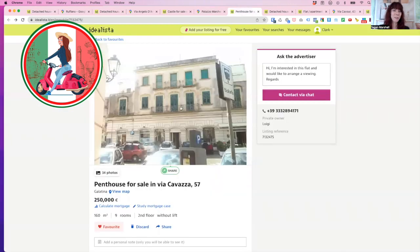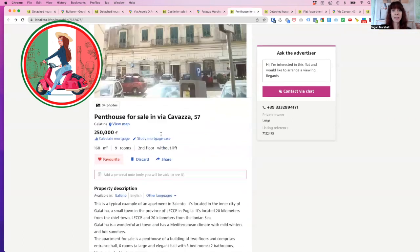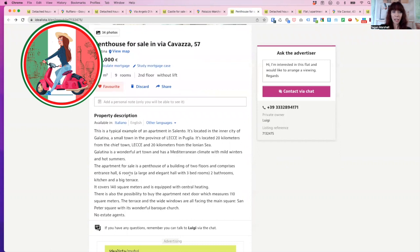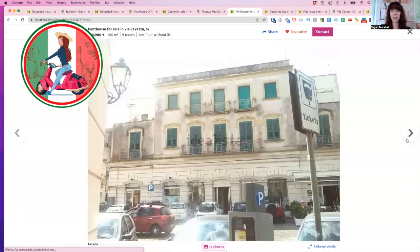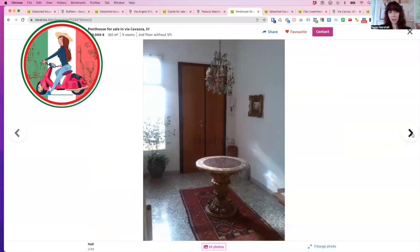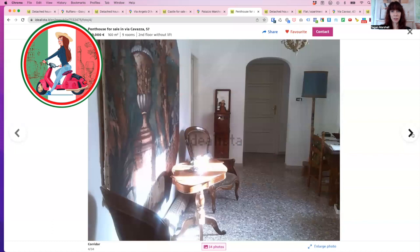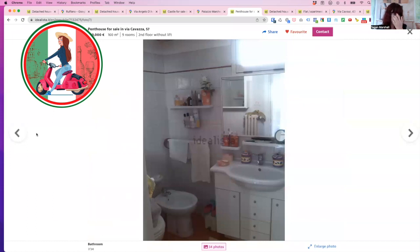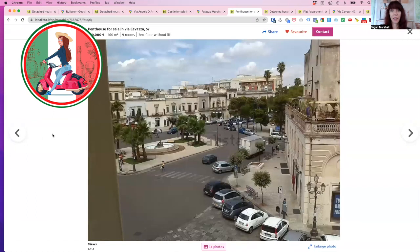The next one for 250,000 is a penthouse right smack bang in the heart of Galatina. It's the historic centre, it's the piazza — it's where all the action happens. Nine rooms, 160 square metres, and it's actually the top level here. The part I love about this is it's right in the centre. In summer, all the markets happen here regularly — there's so much going on.